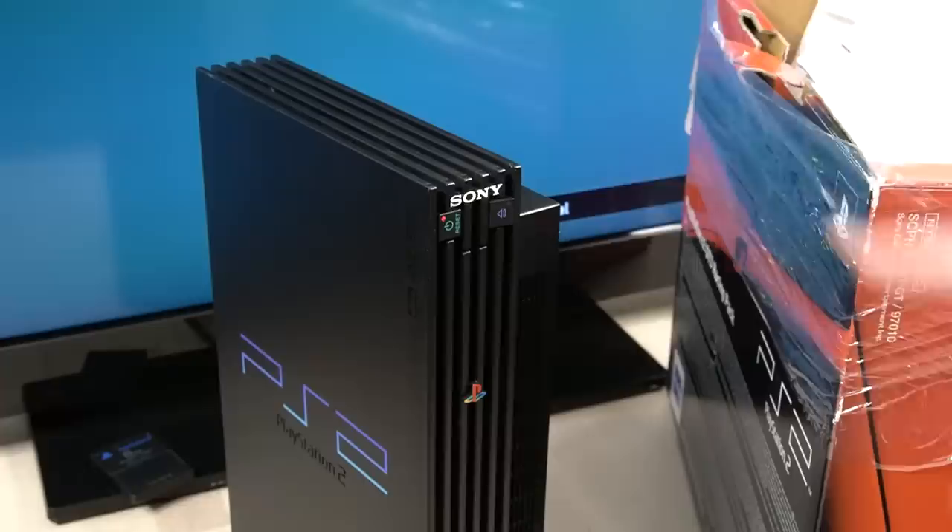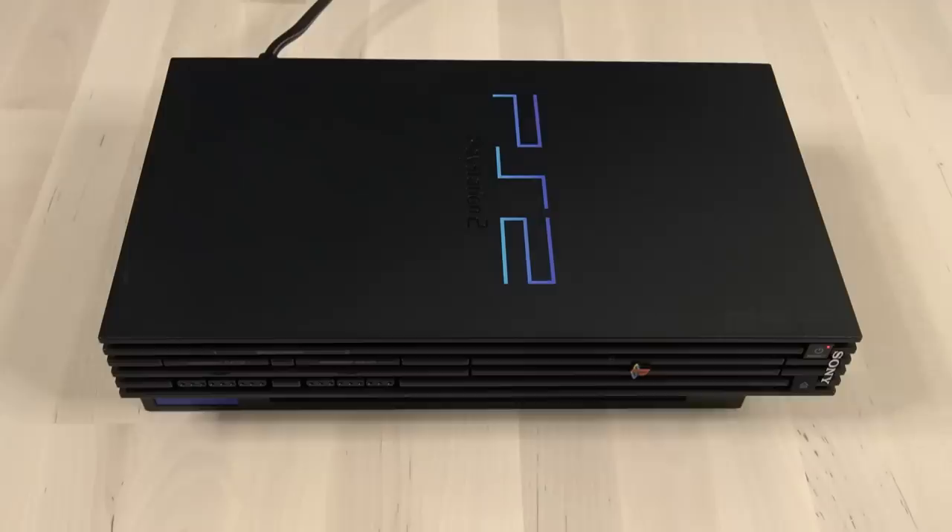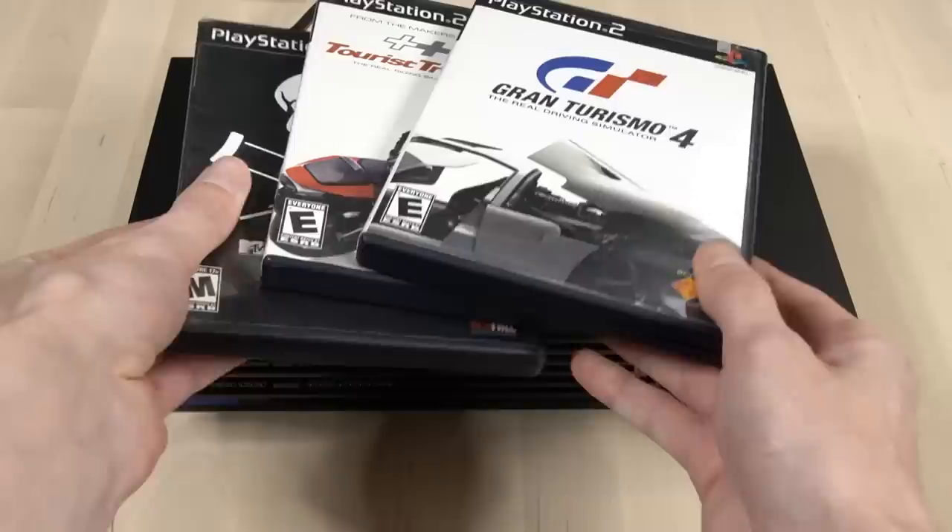But did you know that the PS2 was actually capable at the time of playing games at 1080i HD resolution? Most likely you did not. And that's because out of nearly 4,000 games that came out for the PlayStation 2, there were only about three US release titles that even supported the feature.